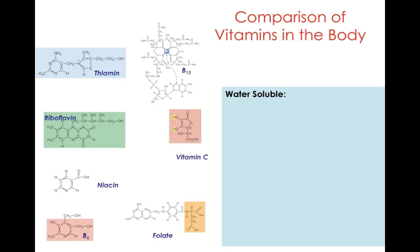These are some of the water-soluble vitamins: thiamine, riboflavin, niacin, vitamin B6, folate — also known as folic acid — vitamin C, and vitamin B12.